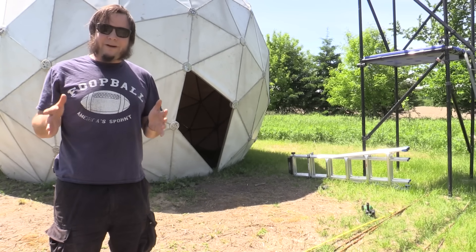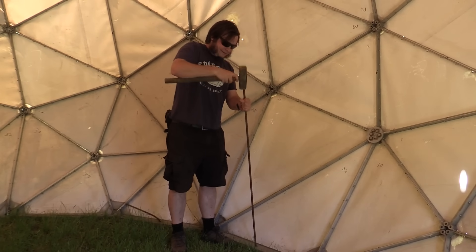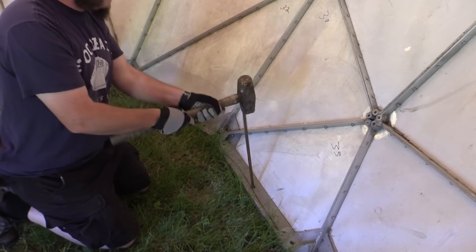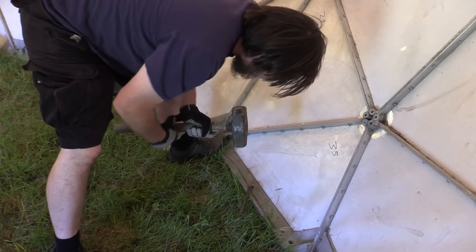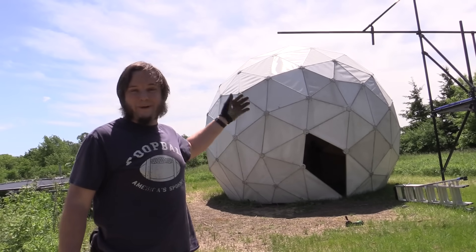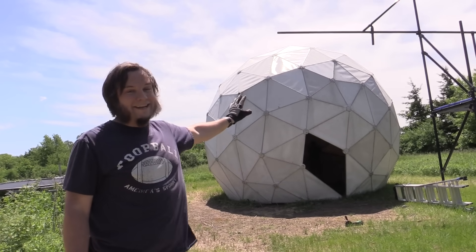It seems like if you put enough rebar in the ground these things stay in place pretty firmly. It's also a giant greenhouse in there with the sun beating down on it, so it's like 20 degrees warmer inside the dome.